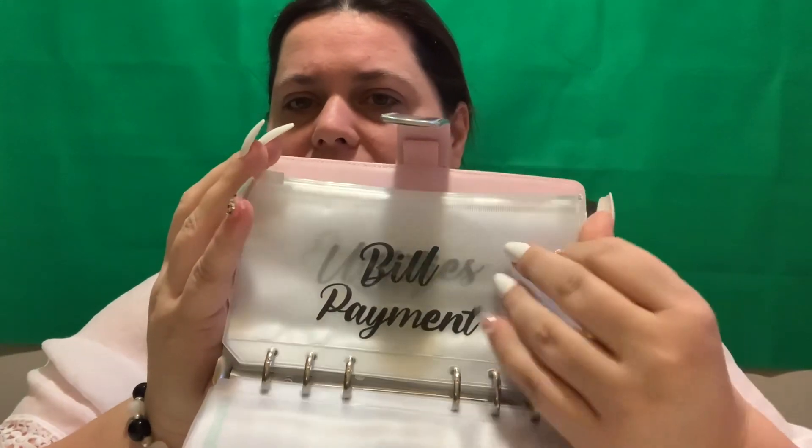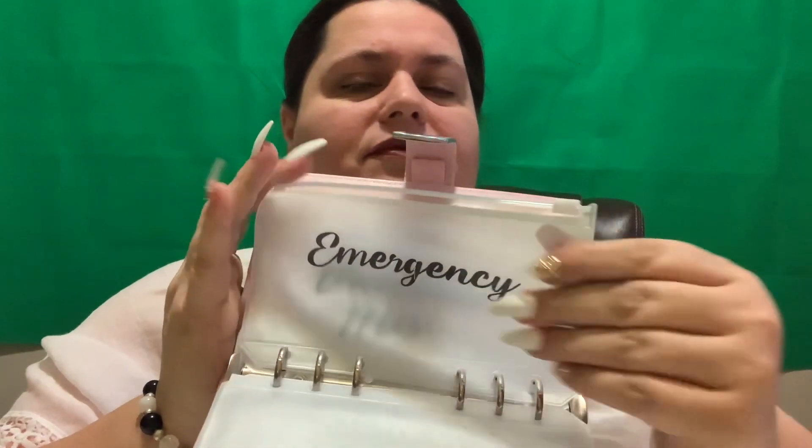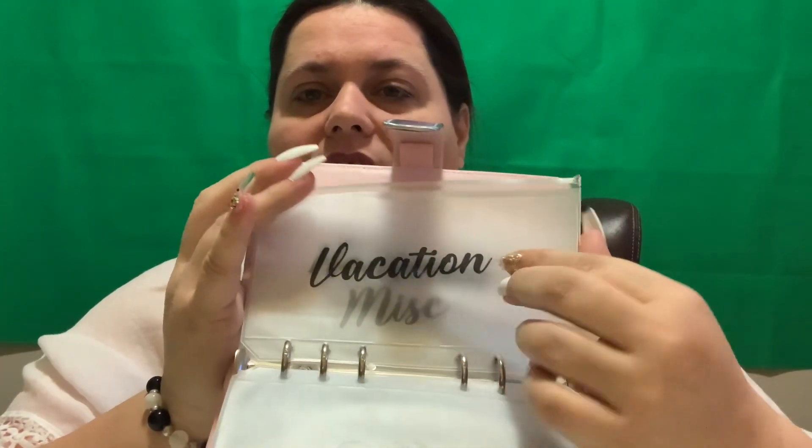We now have our envelopes for our cash stuffing put together. We've got savings, bills and payments, utilities, car, emergency fund, vacation, household miscellaneous, and dine out. These are the ones we're going to use according to our family. You can use yours according to your family and what you feel you need to put away.